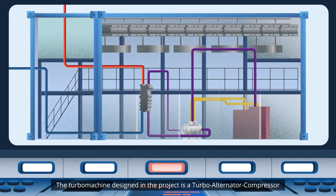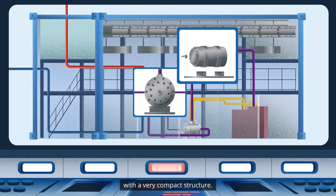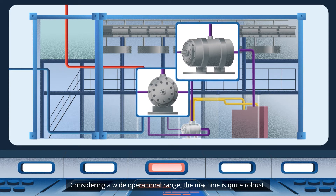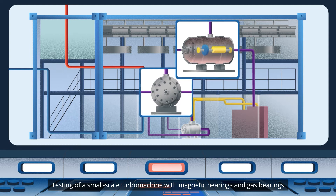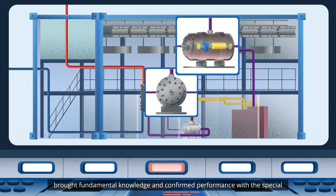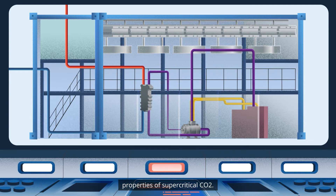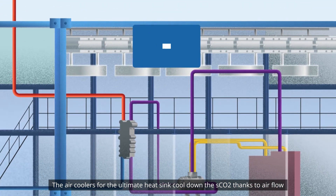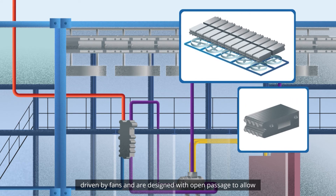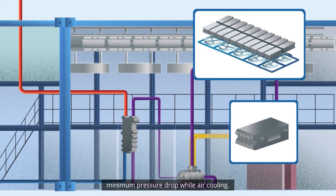The turbo-machine designed in the project is a turbo-alternator compressor with a very compact structure. Considering a wide operational range, the machine is quite robust. Testing of a small-scale turbo-machine with magnetic bearings and gas bearings brought fundamental knowledge and confirmed performance with the special properties of supercritical CO2. The air coolers for the ultimate heat sink cool down the SCO2, thanks to airflow driven by fans, and are designed with open passage to allow minimum pressure drop while air cooling.